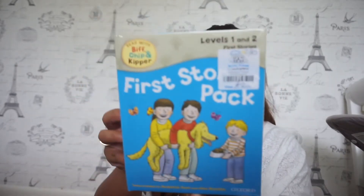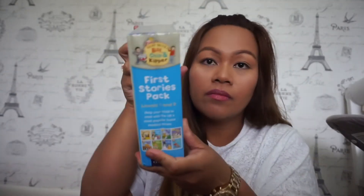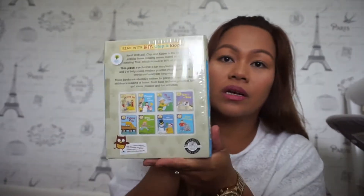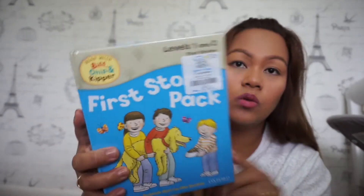The first one I got is from the Sue Ryder charity shop. It's the 'Read with Biff, Chip and Kipper' series — a branded book pack of eight books inside. It's brand new. I only paid two pounds for it, and I looked it up on eBay and it's selling for 10 to 20 pounds.